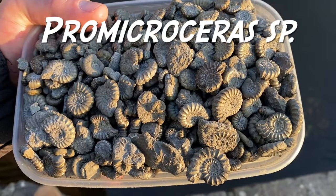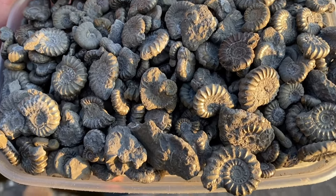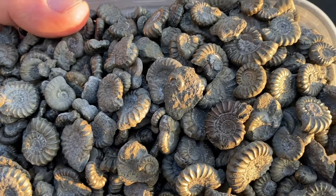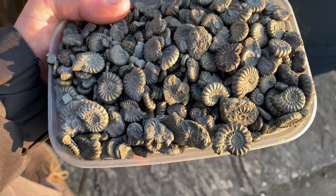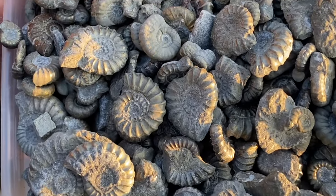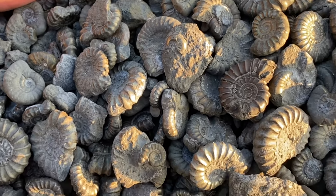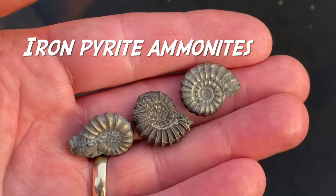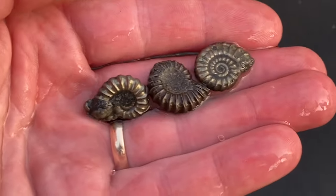When Mike's out fossil collecting along the Dorset coast, here are some of the smaller ammonites he picks up and puts in his pocket, saved from destruction by the sea. You can see those ammonites he'll have to pick out of the Lias mud — Promicroceras. Proms are what you want to find on a cold winter's day.